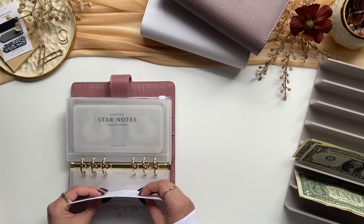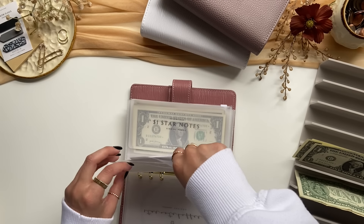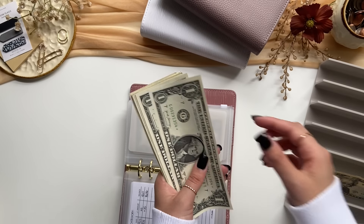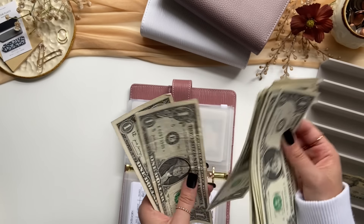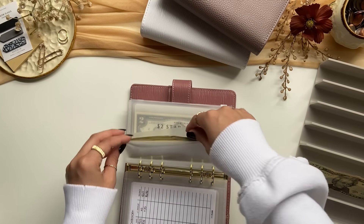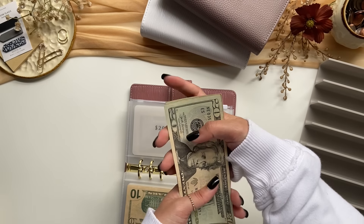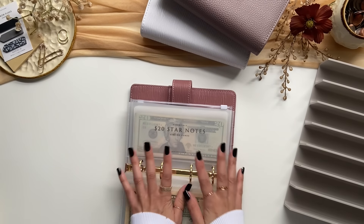So $1 star notes — let's see how many I have: 1, 2, 3, 4, 5, 6, 7, 8, 9, 10, 11, 12, 13, 14, 15, 16, 17, 18, 19. So $19. And then for $20s: $20, $40, $60, $81, $121, $141, $160, $180 — super close to $200. I love collecting star notes, they are so so fun. Thank you, Dad, for giving those to me.